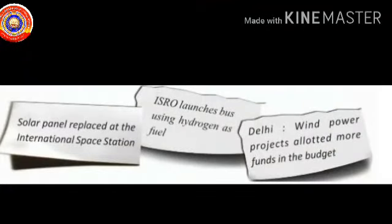Look at these newspaper reports shown in your textbook: 'Solar panel replaced at the International Space Station,' 'ISRO launches bus using hydrogen as fuel,' 'Delhi wind power projects allotted more funds in the budget.' Energy sources like sunlight, hydrogen and wind are mentioned here. Solar energy is the main source of energy in all artificial satellites. Hydrogen is used as fuel in rockets. A number of wind energy power stations have been established in India.